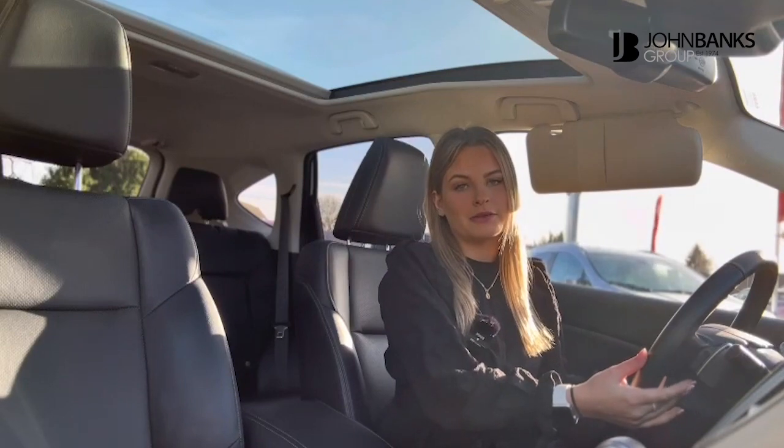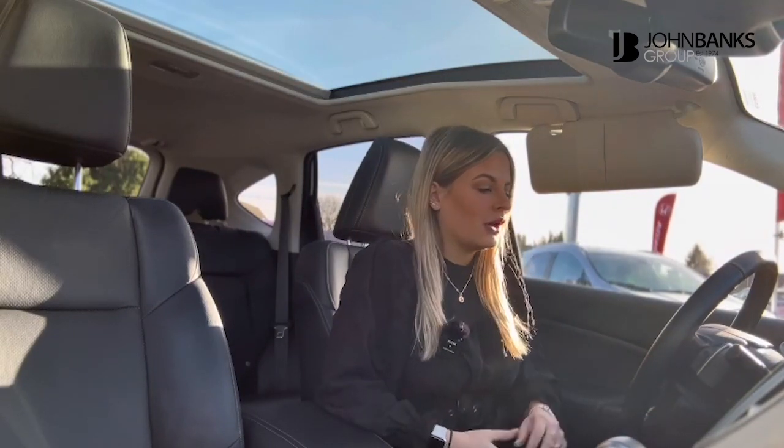Of course the vehicle is automatic, but you do have the paddles just behind the steering wheel if you did want to manually change gear. You have also got cruise control with a speed limiter, and I look forward to telling you a little bit more about the outside.